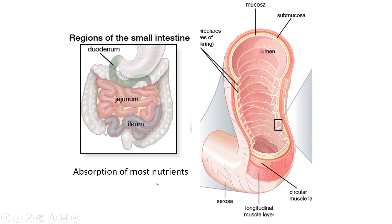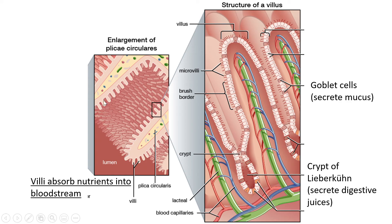The inside of the small intestine has finger-like projections called villi — one is a villus, many are villi. Inside each villus there is a green lacteal, which is part of the lymph system and absorbs fats. Blood capillaries — an artery and a vein — are also present to absorb proteins, carbohydrates, and other nutrients.